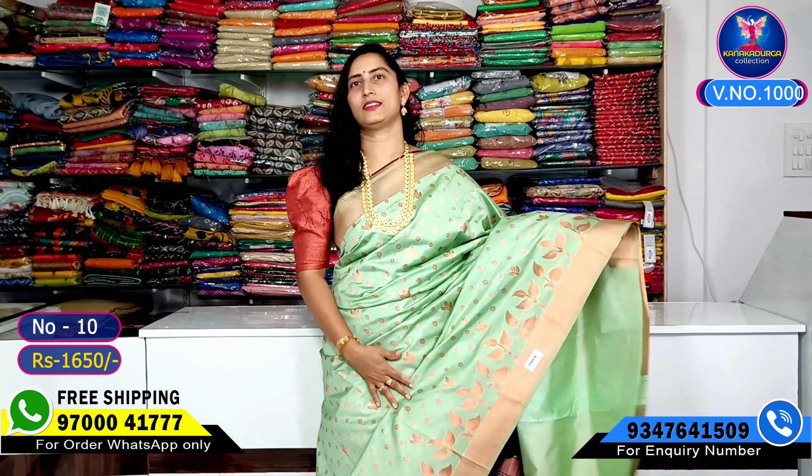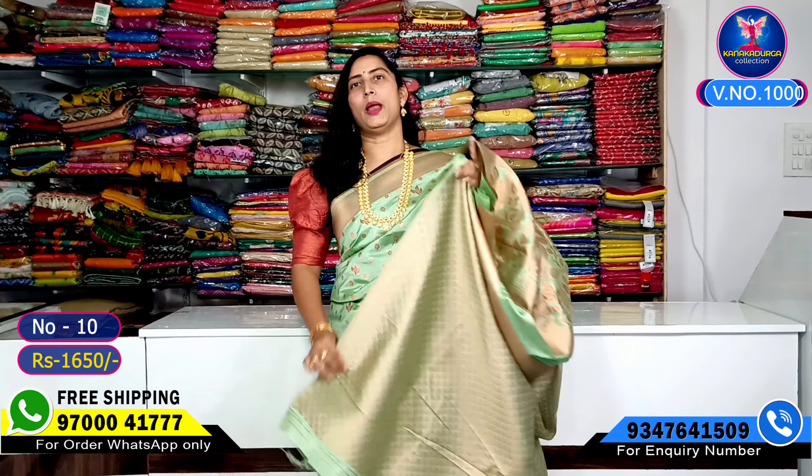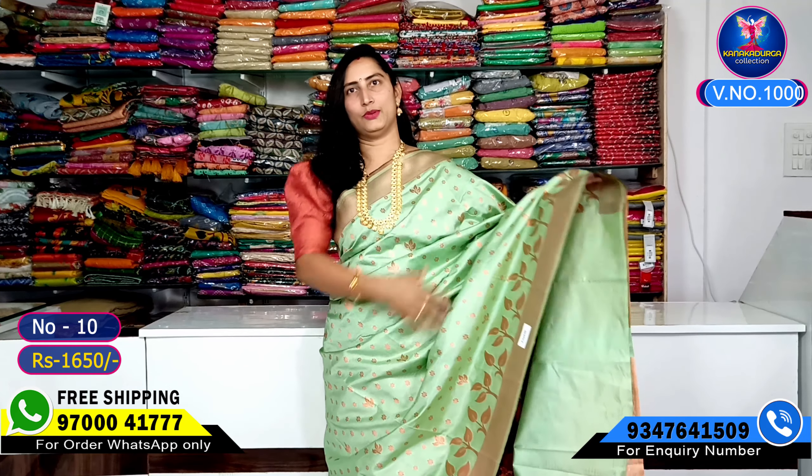Here is a photo. The next color combination is a light pista green shade — very classic on this saree, very very beautiful. The pallu part and the blouse are shown here.